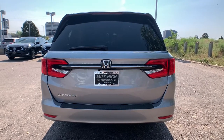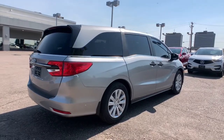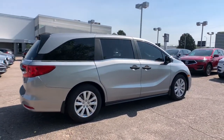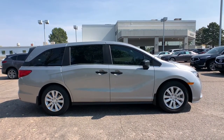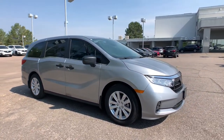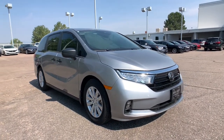The following are some of this vehicle's highlighted options: keyless entry, backup camera, lane keeping assist, power passenger seat, keyless start, adaptive cruise control, electronic stability control, Bluetooth connection, power driver seat, and third row seat. Your family deserves the best in safety and comfort — take the Honda Odyssey out for a test drive today.